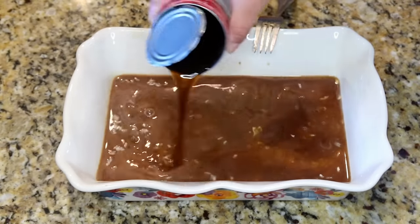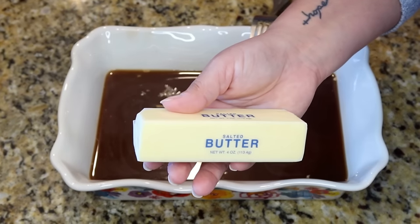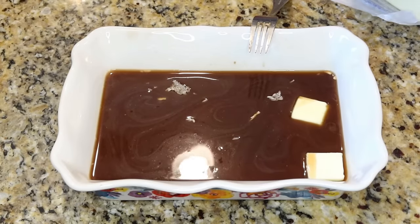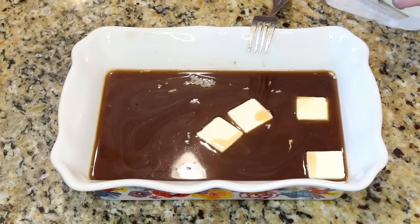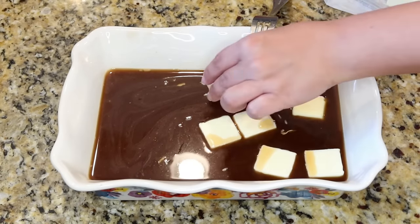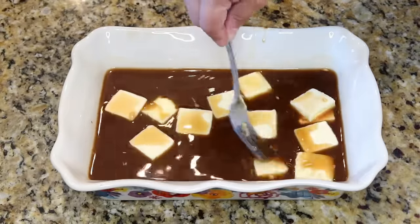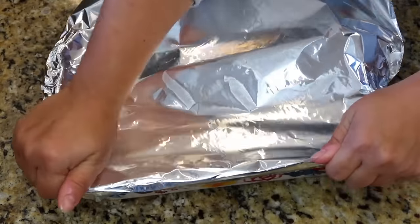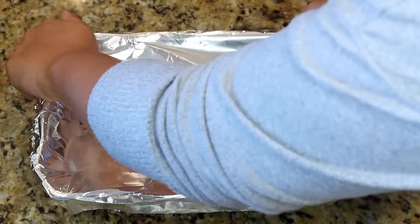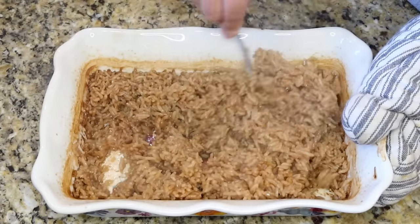Believe it or not, that butter and liquid soaks right up into the rice. I honestly can't believe I've never made this before — I'll definitely be making it again. When you pull it out, the rice is super fluffy, super moist, and so flavorful. I didn't even stir it at all while it was in the oven.